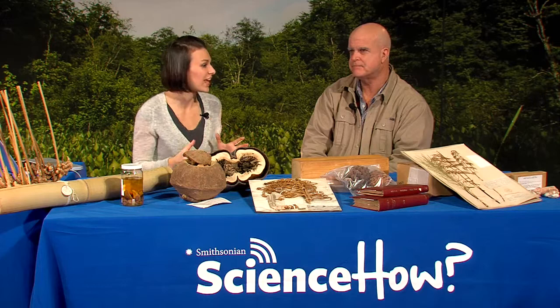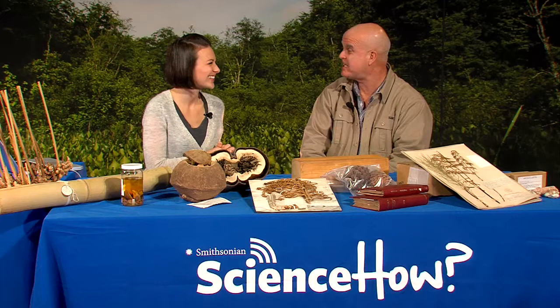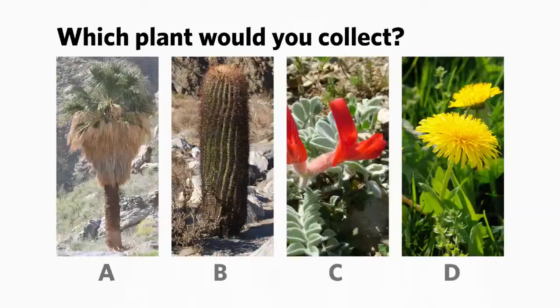I'm really curious about how you actually select a plant to collect. I think we should ask our students. Tell us, which plant would you collect? A, the palm; B, the cactus; C, the flower; or D, the dandelion. Put your answer in the window that appears to the right of your video screen.